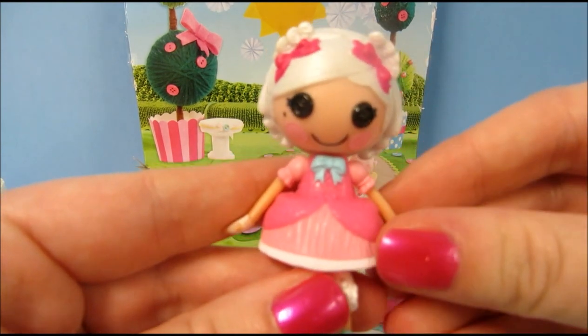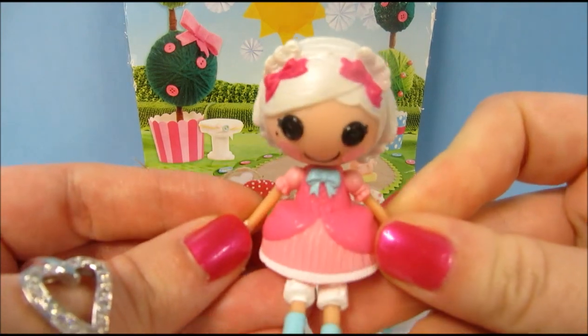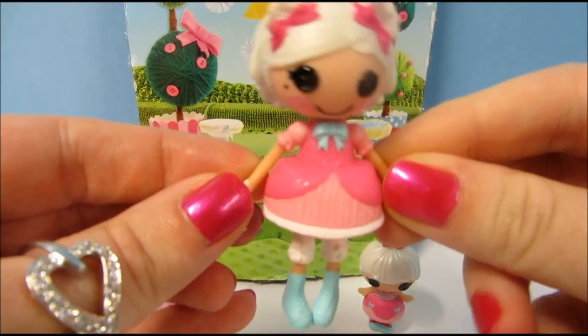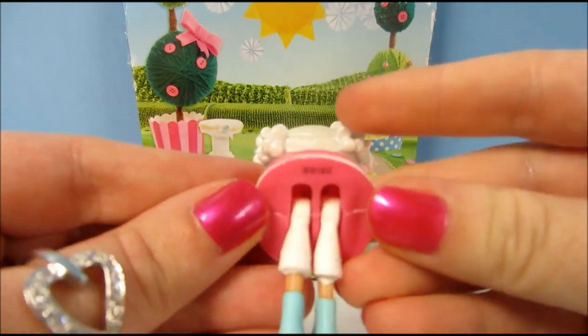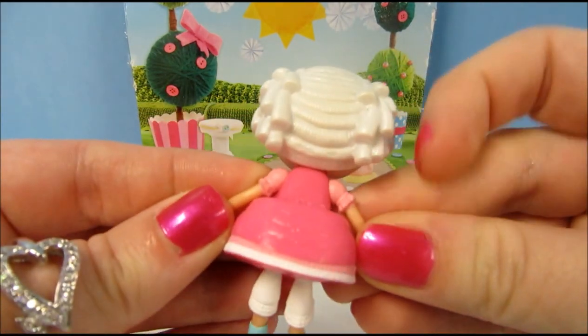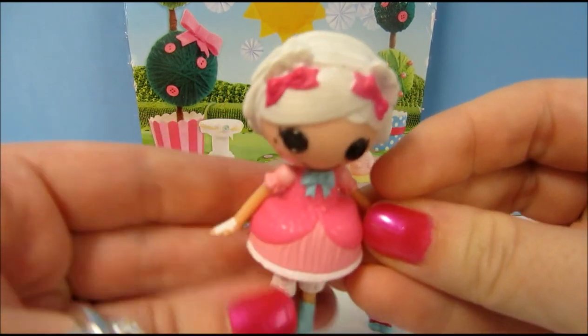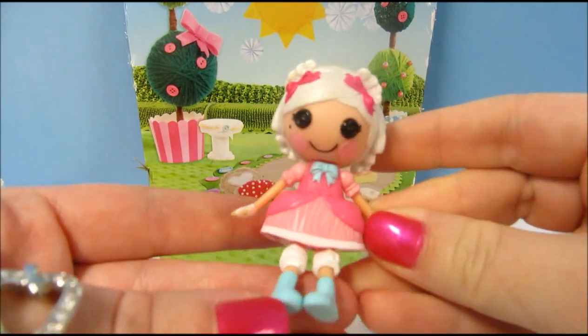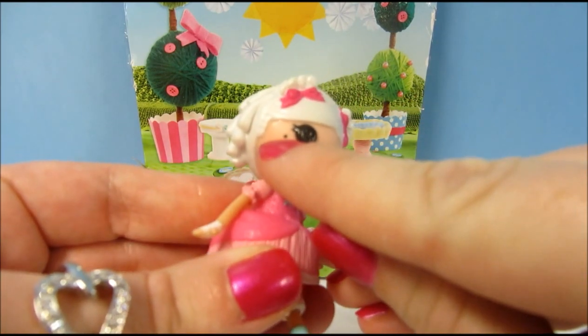First we have Suzette. I just love Suzette La Sweet — she is my favorite Lalaloopsy character. I love that she is this adorable little French girl that loves her sweets and desserts. She kind of reminds me of Marie Antoinette, and I think she may have been inspired by her a little bit. She has her little beauty mark right there.